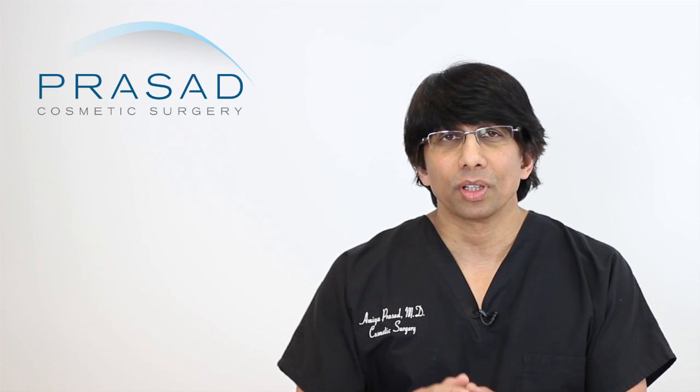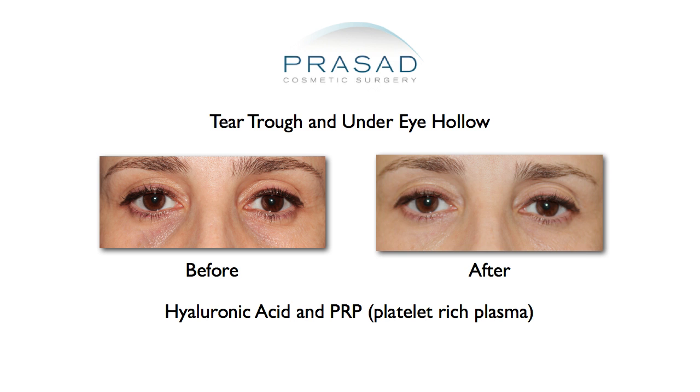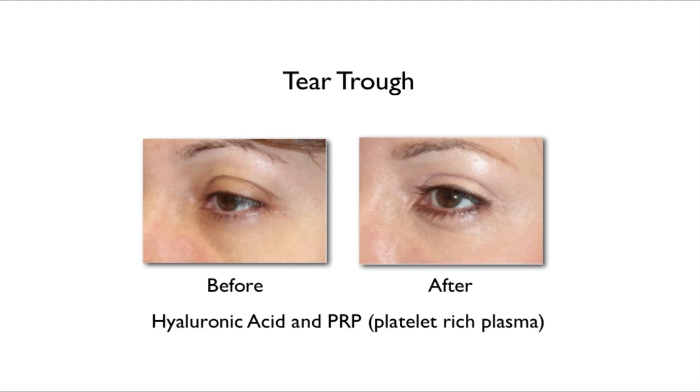Another opportunity for synergy is in the under-eye hollow area. At the tear trough, I'll place a filler like Restylane and then PRP just under the skin level. The synergy gives you volume, healthier skin, and a globally more youthful appearance.